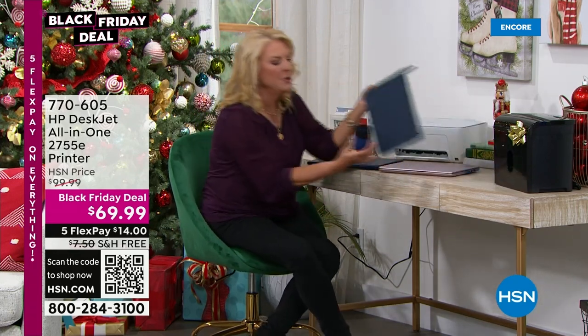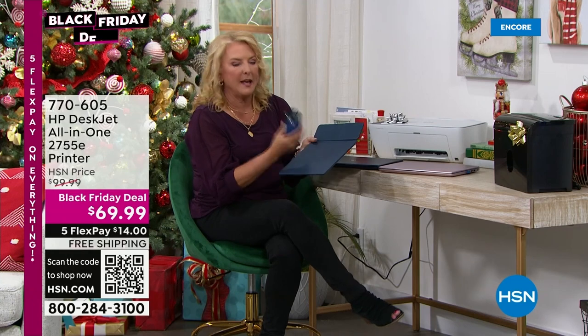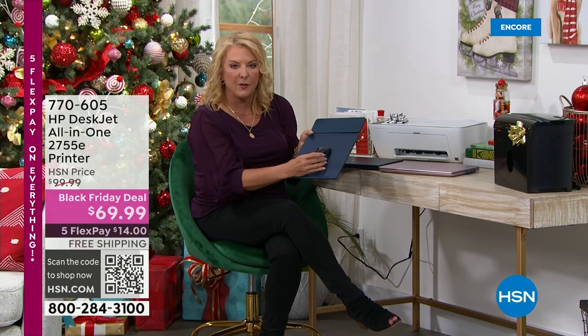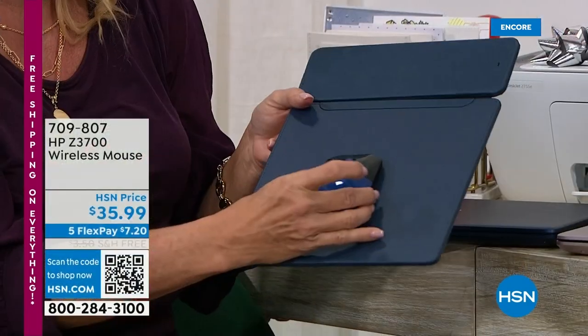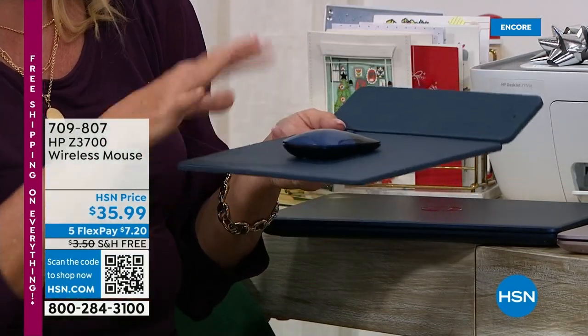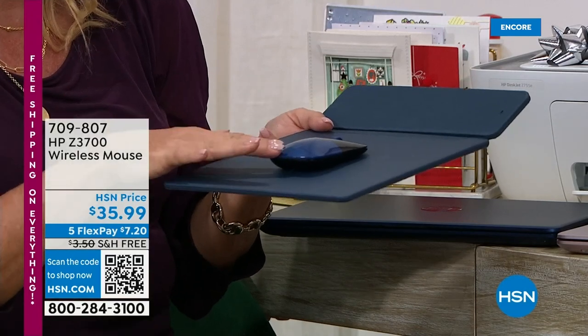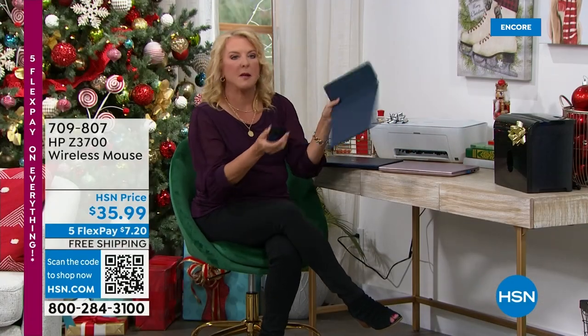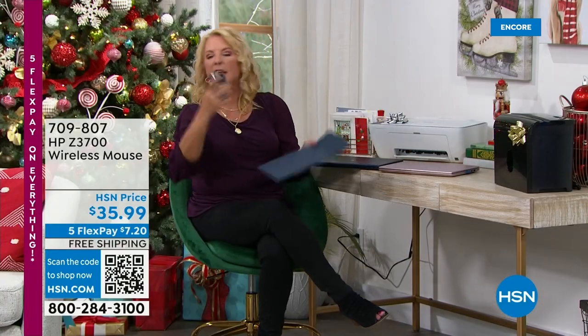There's also a really cool wireless mouse — it actually comes with a mouse pad and it's a charging system. It's available in three different colors and is wireless, so you get a little dongle to go with it. It's $35.99. We have blue, silver, and gold available. The mouse pad is separate, but you can check that out at HSN.com.